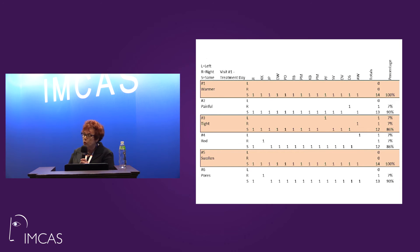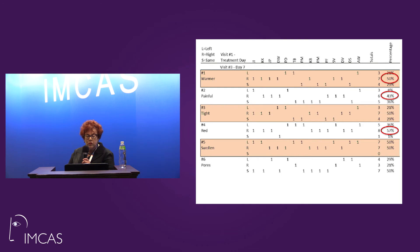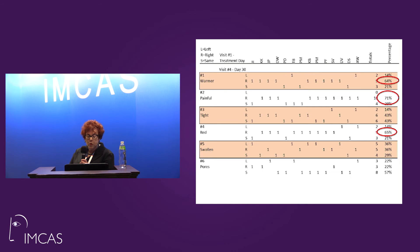Immediately on treatment day, things weren't as obvious, and the same on day 1 after the procedure. But further out, the surprise to me was that by day 7, warmth had decreased 50%, painfulness was down 43% on the treated side, and redness had been reduced 57%.